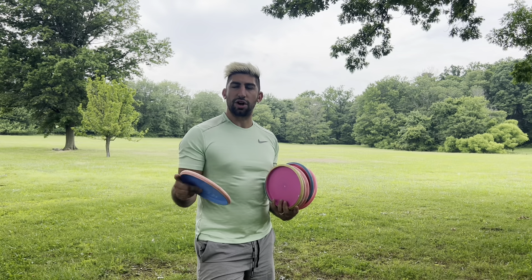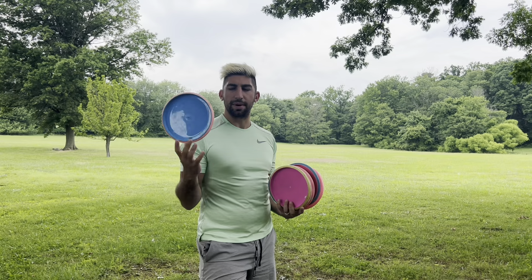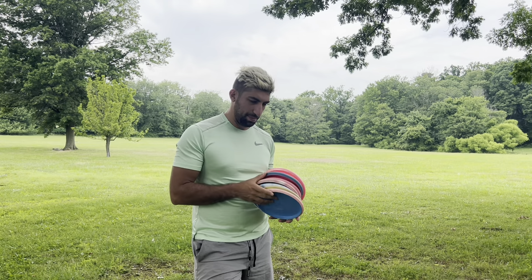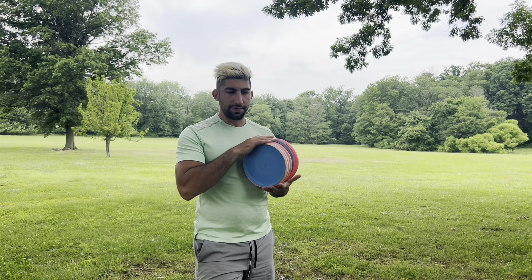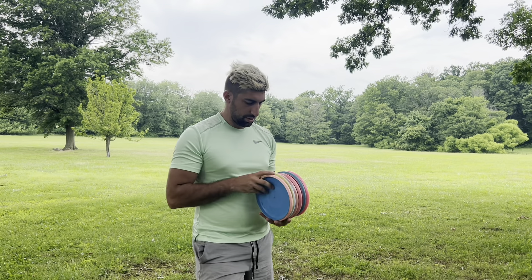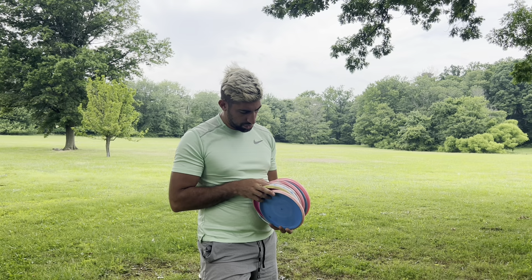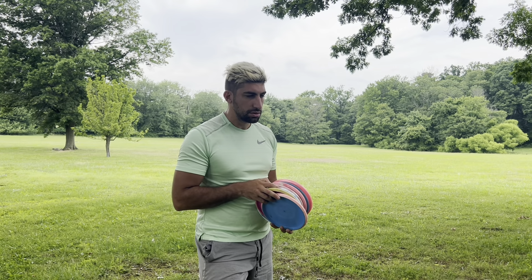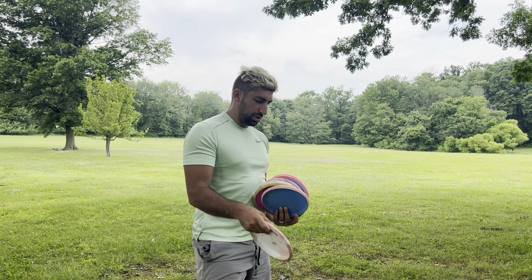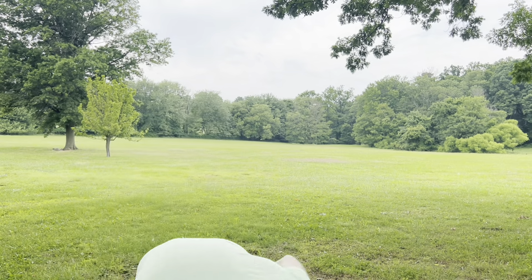Okay, next disc golf myth busters. Does MVP gyro go further? Is that a thing? I got putters, mids, fairways, and distance drivers — gonna be a lot of throws. I have three Lunas, a Maiden, P-Model US, and a bunch of Envies, so that's how we're gonna start.